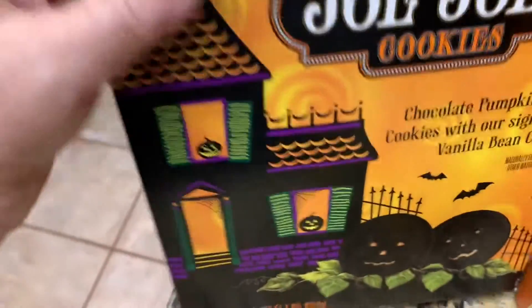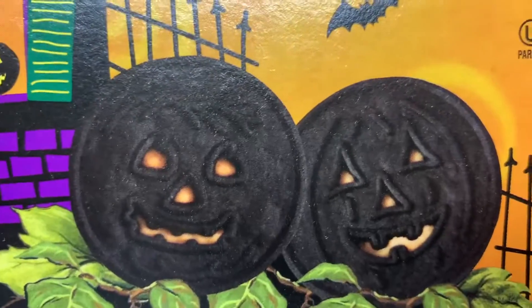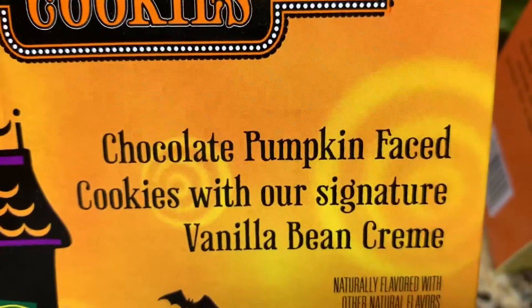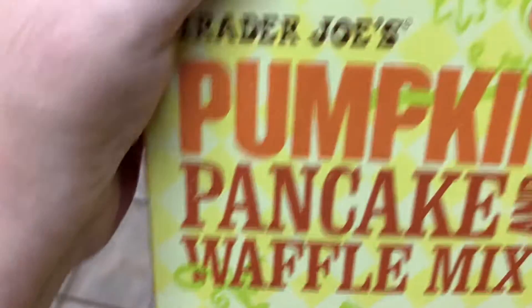I got these Halloween JoJos — aren't they cute? They're like little Oreos and they have a little pumpkin face. These are good chocolate pumpkin face cookies with a signature vanilla bean cream.